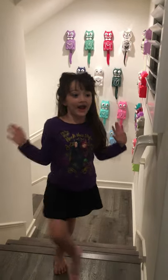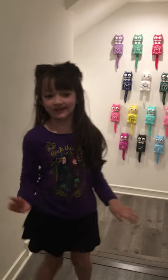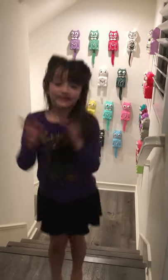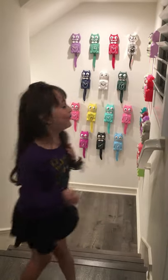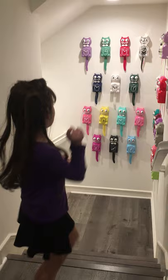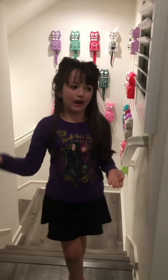Hi everybody! I'm so happy to see you guys and today we're going to talk about the KitKats! They're a special guest and we will name each KitKat the color and when it was invented.